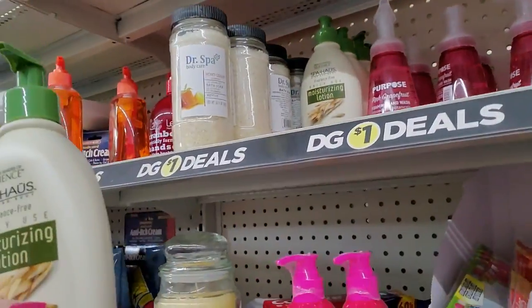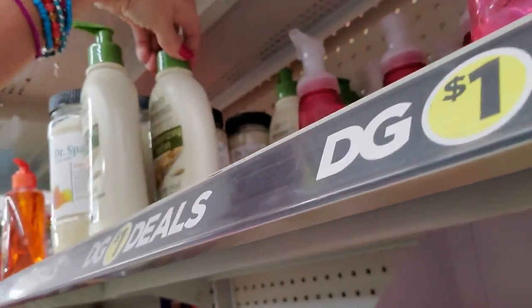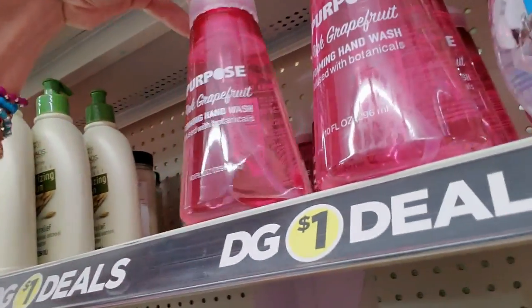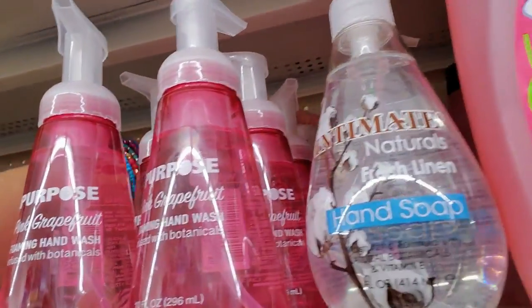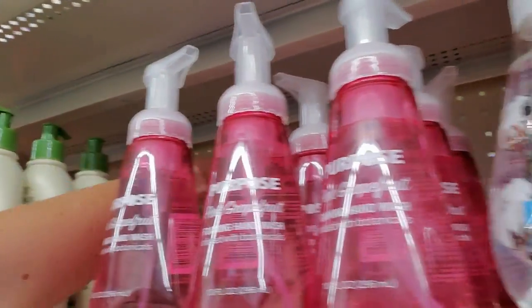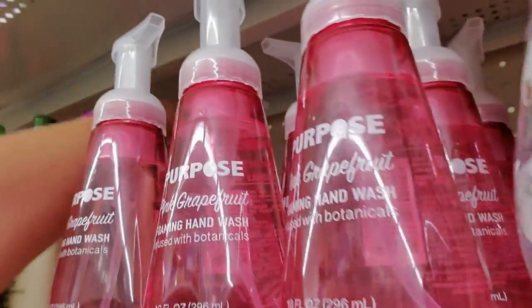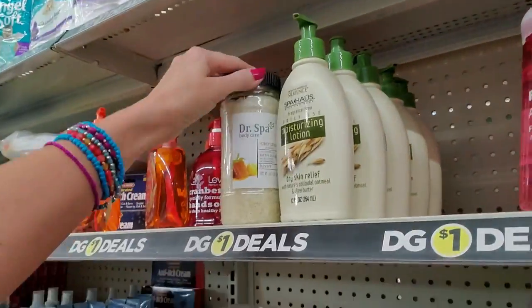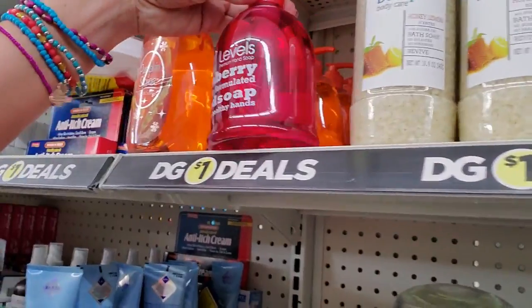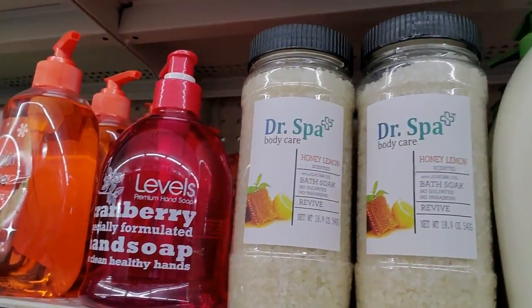I've got to find a home for that tea tree oil. We have Spa House Moisturizing Lotion — it's like Aveeno — a little pump bottle. And we have all-purpose pink grapefruit hand wash. This is a foaming hand wash. Dr. Spa Honey Lemon. Here is a cranberry hand soap, and pumpkin spice.